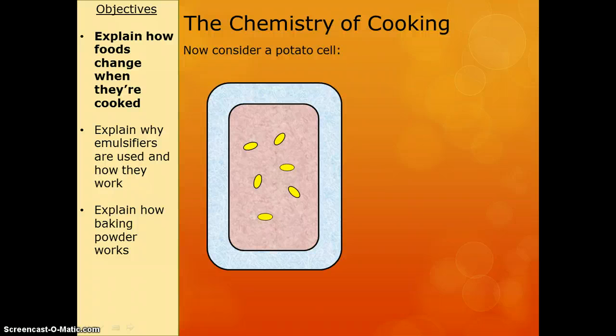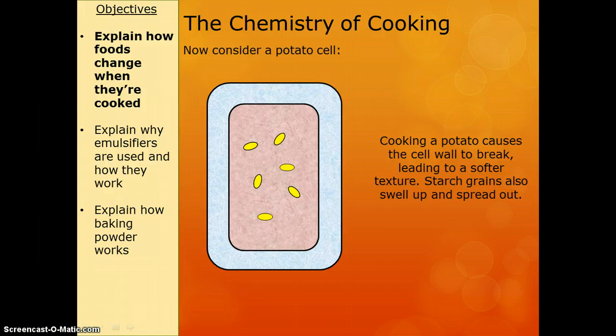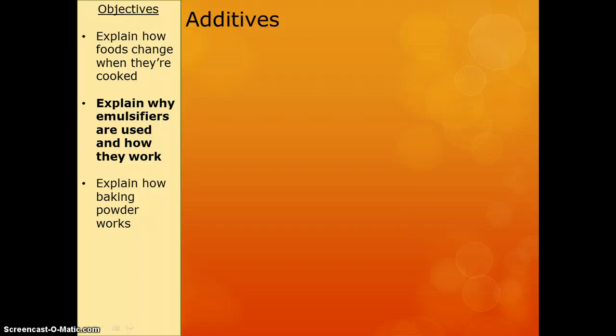Here I've got a potato cell — an example of a potato cell — which is made up of starch. When I cook this potato cell, the cell wall begins to break and soften, which changes the texture. It makes it softer. What then happens is that the starch grains inside swell up and they spread out, so they leave the cell, which changes the texture further. So instead of being hard and firm like a raw potato, it gets soft and squashy like a cooked potato. That's the chemistry of cooking, basically.